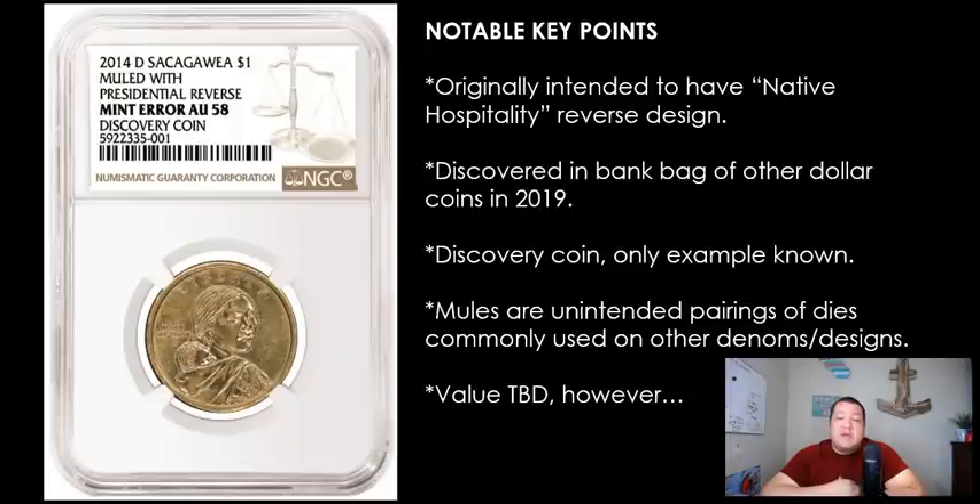The coin was discovered in a bank bag of other dollar coins in 2019 — sound familiar? And it's a really recent discovery that took place about a year and a half ago. This is the discovery coin. There was only one example known.